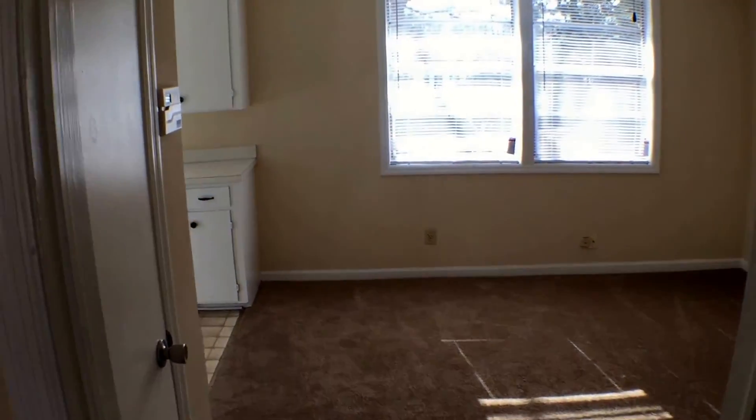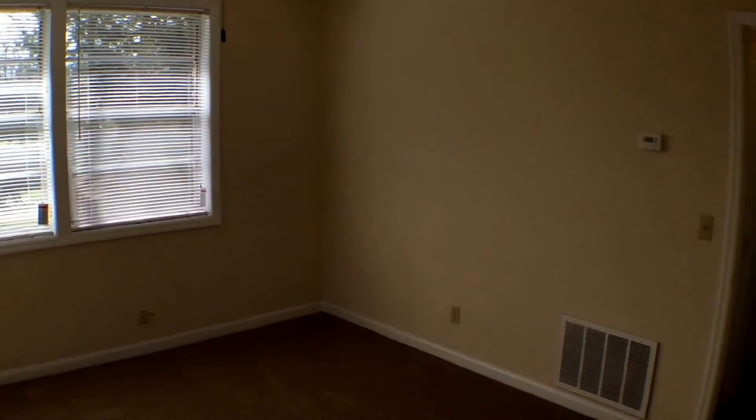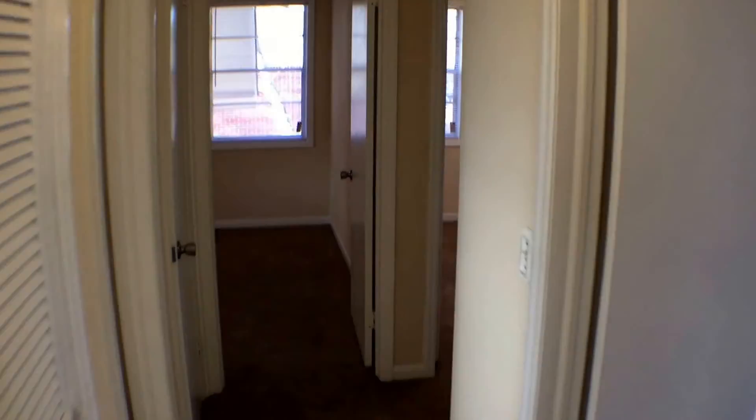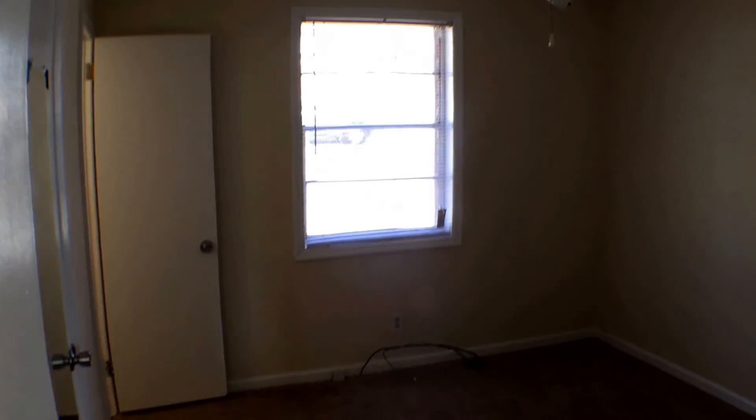We come in — here's your dining room. We're going to go into bedroom one. We've got a ceiling fan here that's being installed in the middle of that work.